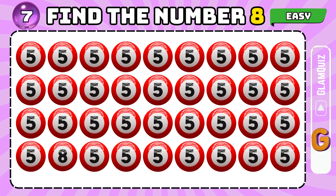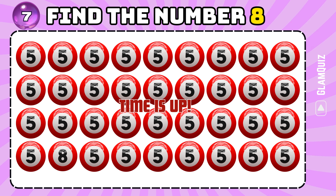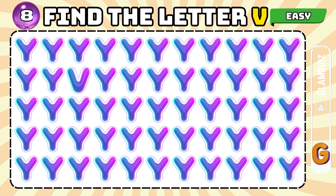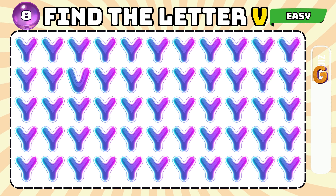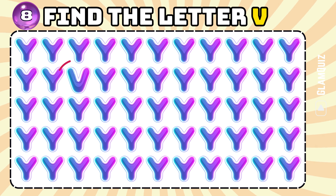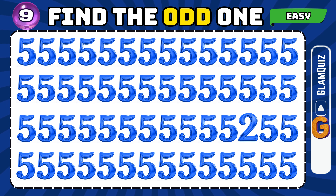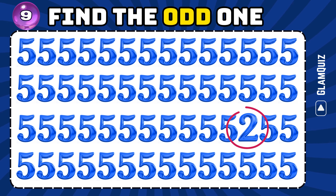Number 7. Find the number 8. Number 8. Find the odd one.